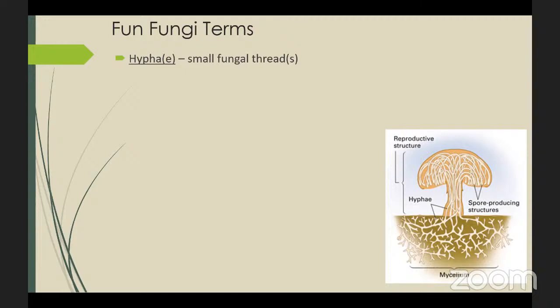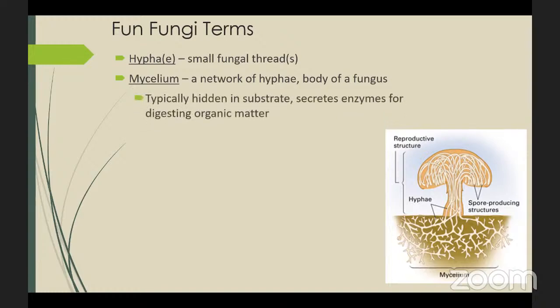First we have to define some terms of fungi. The structures inside a fungus such as a mushroom — the fungal threads — are called hyphae. The mycelium is simply a network of all the hyphae together, and this is what we consider the body of a fungus. Remember that fungi are consumers, not producers like plants. The mycelium is typically hidden in a substrate such as underground or in a dead log, and fungi secrete enzymes for digesting organic matter. The fruiting body is the reproductive structure we often see above ground — in this case a mushroom — containing spores.